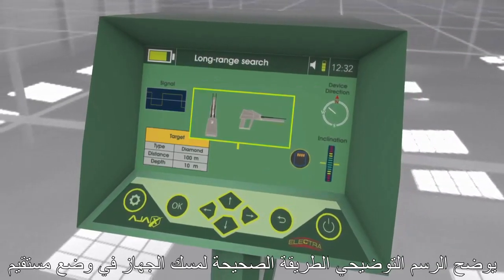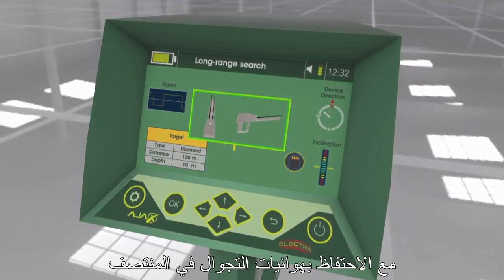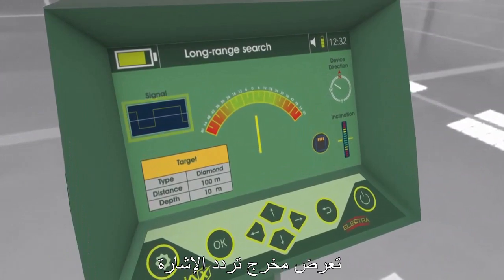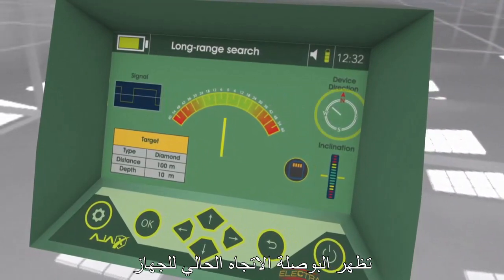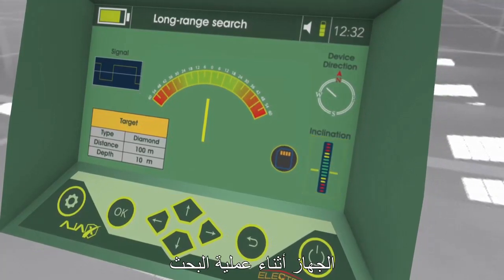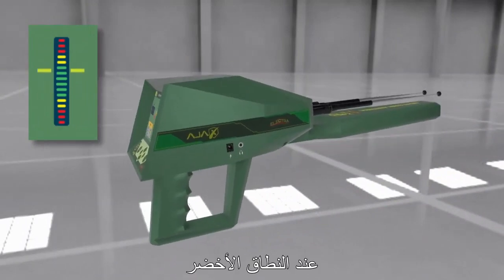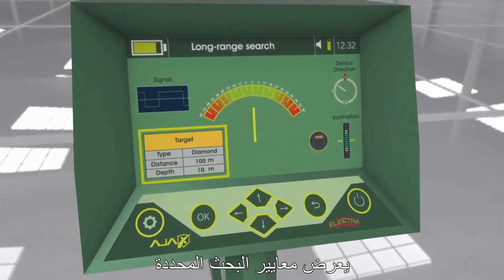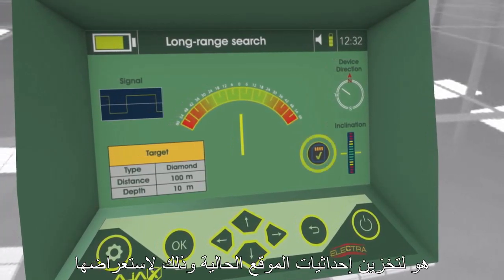The search interface includes: an illustration showing the proper way to hold the device upright, parallel to the ground while keeping the roaming antennas in the middle; a waveform window showing the signal frequency output operating and transmitting correctly; a compass showing the device's current direction; a balance indicator showing the holding position during the search so the user can keep it in the green range; and a target information box showing the selected search parameters.